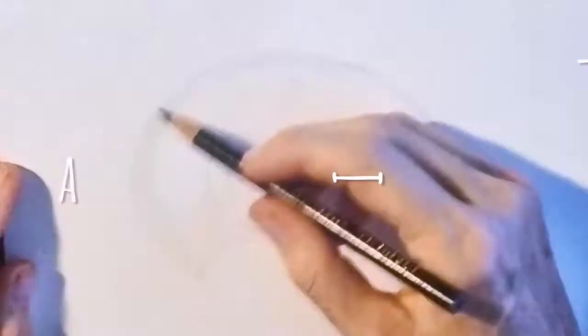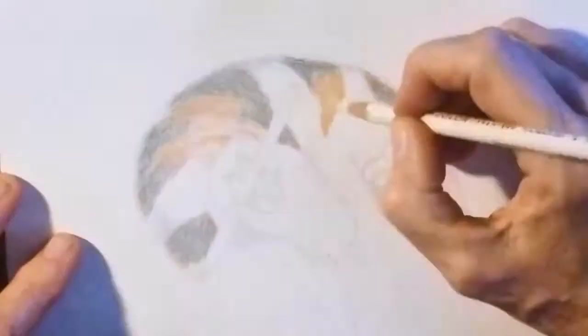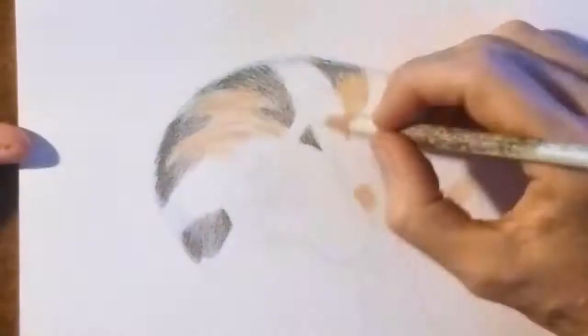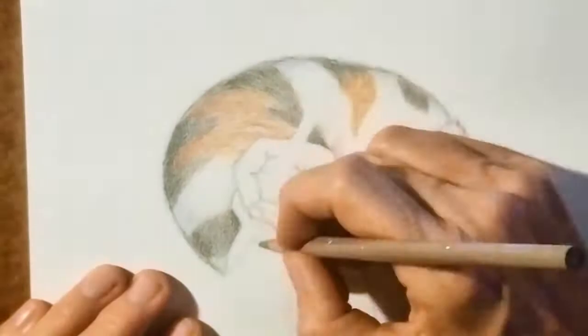My name is Beverly, and I love to draw cats. I'm a professional artist, and working from photographs, I've drawn cats from all over the world. I create portraits in colored pencil, and then share the story of each cat and the art process here on video.